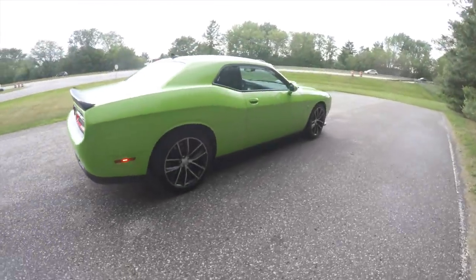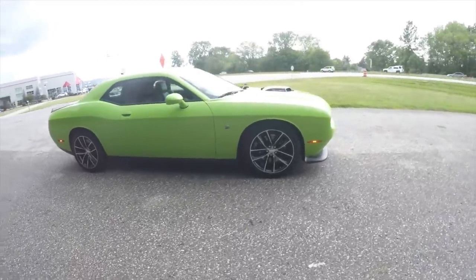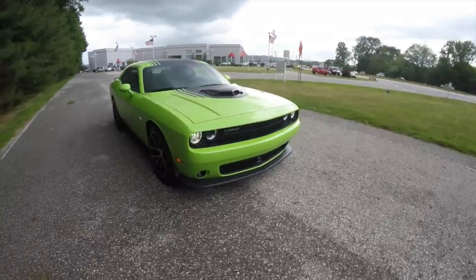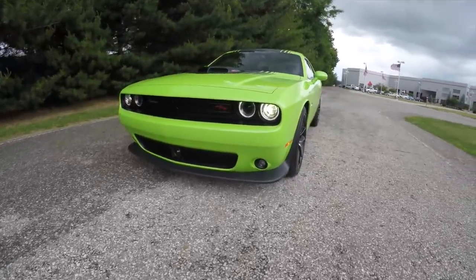That does conclude our quick walk-around look at this brand new 2015 Dodge Challenger 392 Shaker. If you have any questions or would like to see this vehicle, please contact our showroom. One of our friendly sales staff would be happy to answer any questions you may have. And as always, thanks for watching.